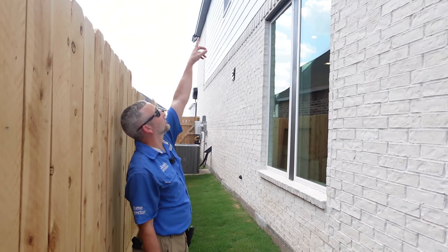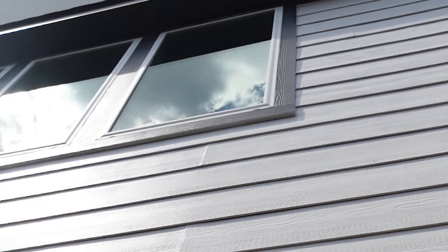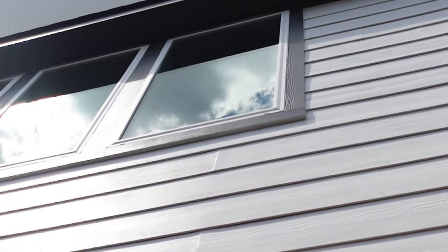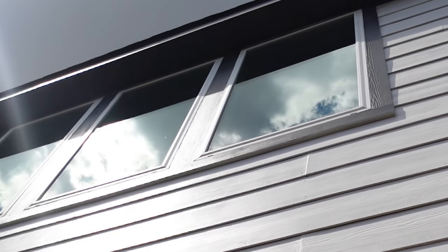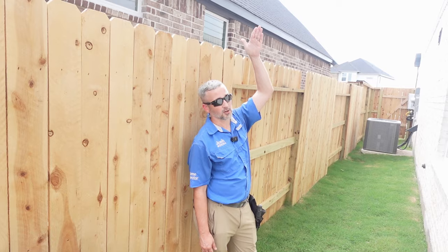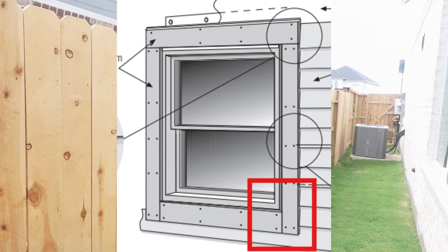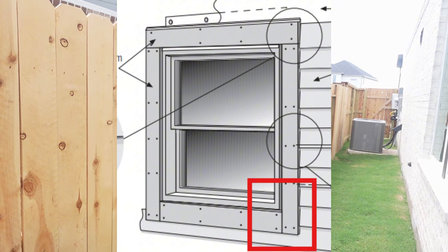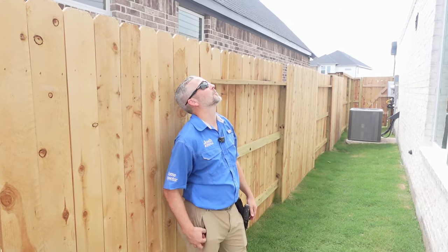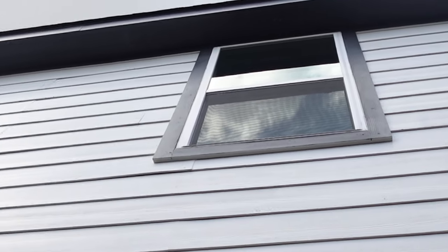On this side of the house we found another problem with the fiber cement trim installation. The bottom corner of the bottom horizontal board should have a vertical joint, not a horizontal joint. As water comes down the window frame while it's raining it will go down the vertical joint and drain out. They have a horizontal joint here, so once that caulking wears away that's an entry point for water around the window. The very next window over they did that one correct, but not this one.